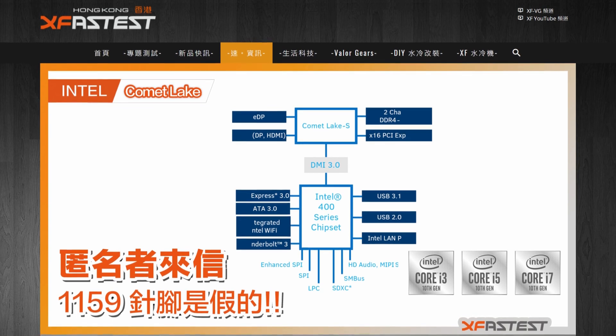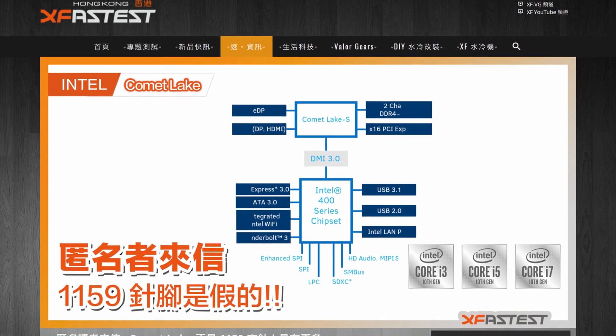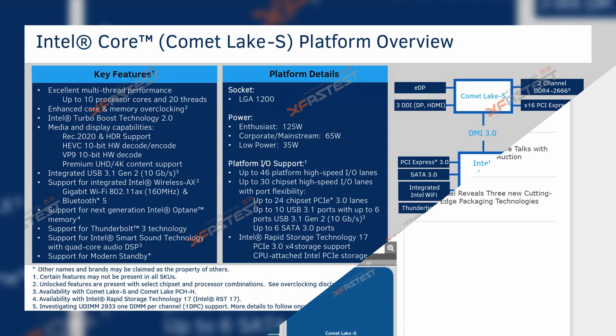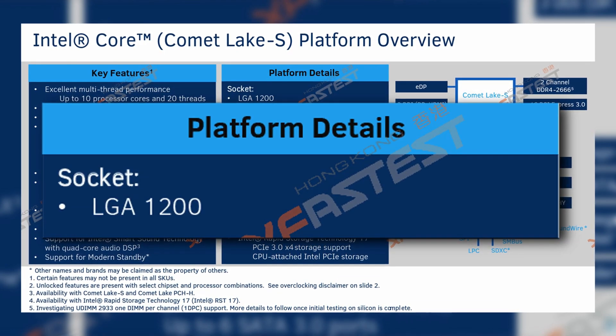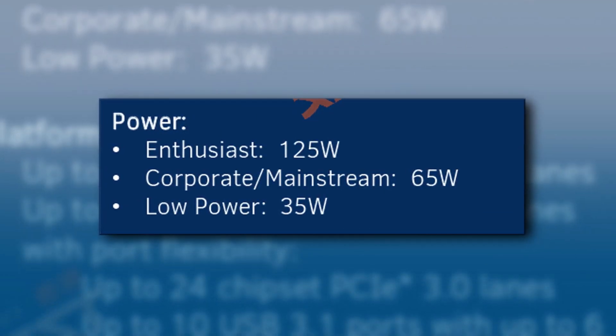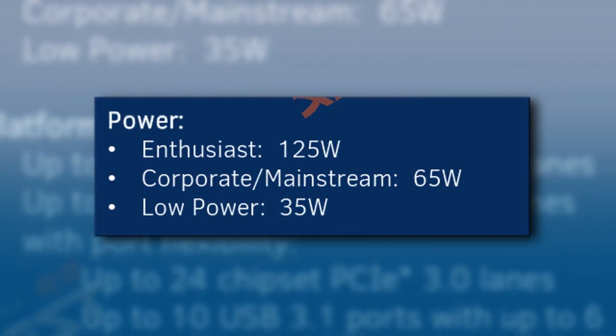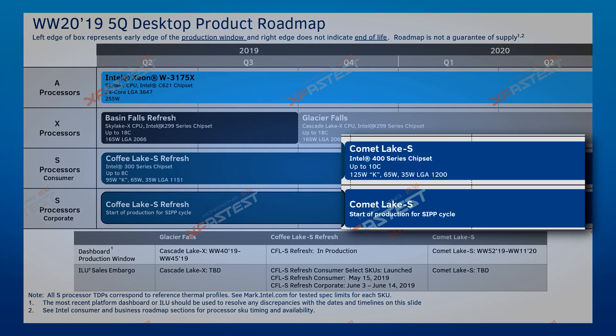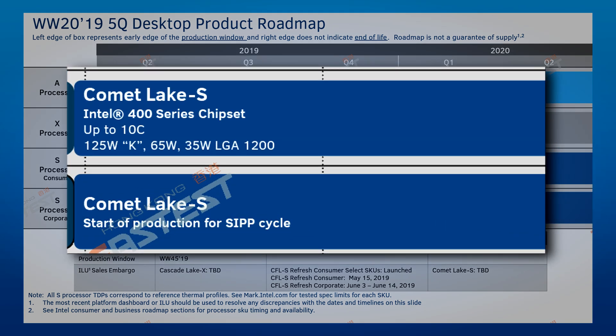Moving on to Intel, a few weeks ago we saw a few slides leak thanks to XFastest. These revealed that Intel's next-gen CPUs for the desktop market would live on a different socket, would use a different chipset, and that the TDP of the 10-core 20-thread Comet Lake CPU would move up to 125 watts. A new desktop product roadmap leaked from the same source, giving us a little more updated information. Comet Lake S on the 400 series chipset will come out in Q1 of 2020.